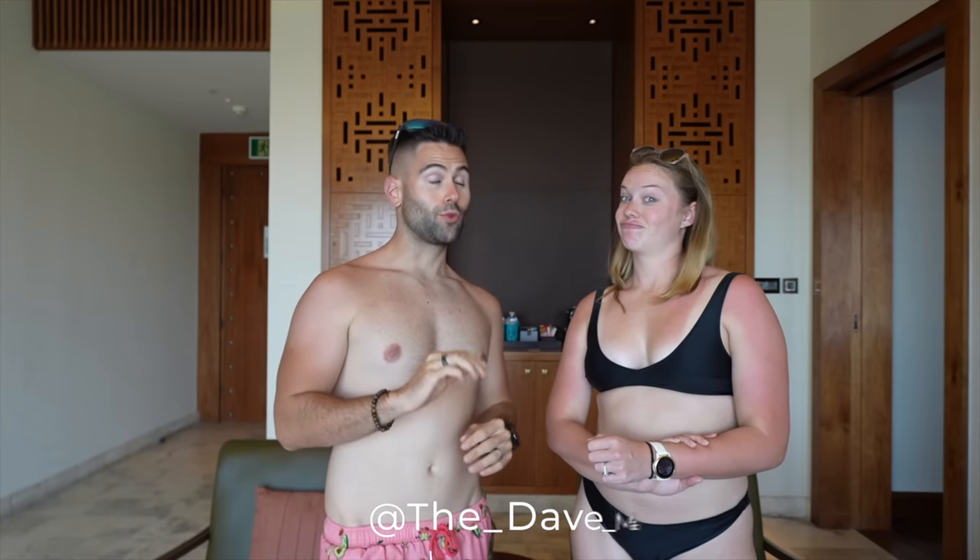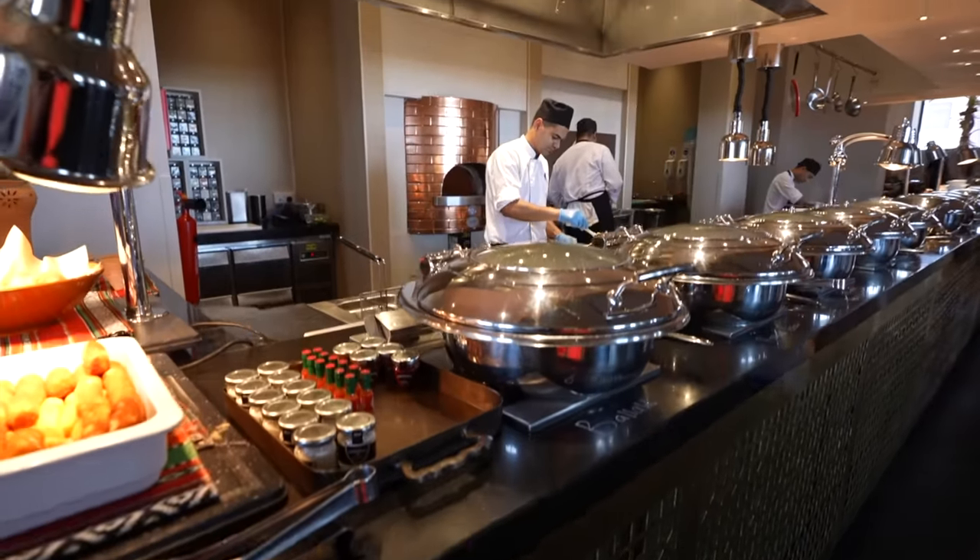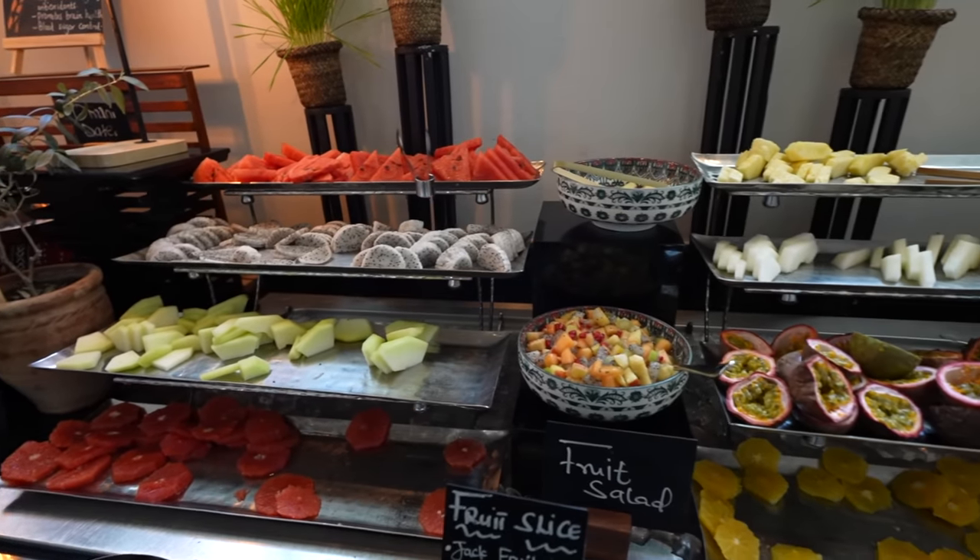We actually arrived here at Anantara at 9:30 this morning, but check-in was at 3 p.m. Our flight was way too early. But if you think we lost a day because we didn't have a room, you'd be wrong. We had an amazing two-hour ride from the airport through the mountains — it was stunning. And the food here so far is amazing, very very good.